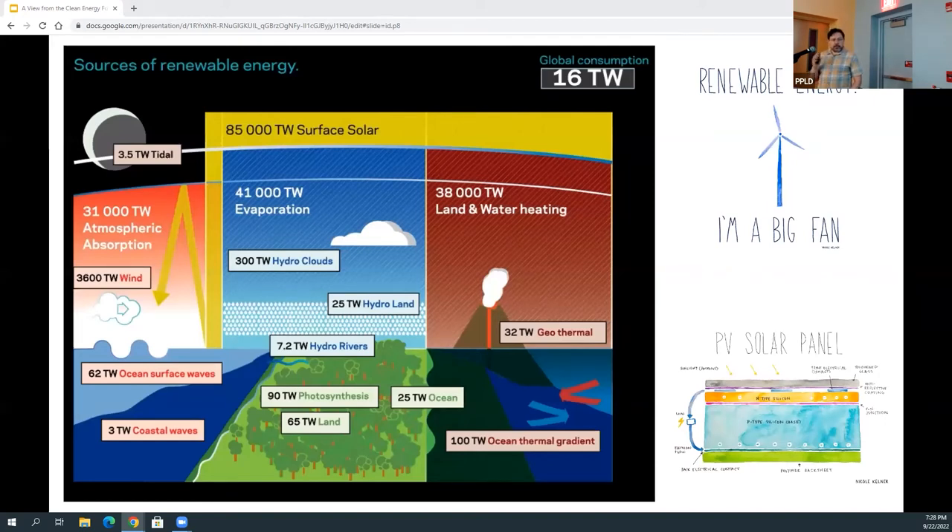Starting with electricity — just to give a sense of scale about how much energy comes into the earth every day, largely from the sun which gets converted into other things like wind. Globally, we use 16 terawatts — that's the power draw Earth needs to keep going, all countries collectively, every second. The inbound solar energy is 85,000 terawatts. A bunch of it bounces off the atmosphere, a bunch powers the water cycle, but a lot makes it all the way to the surface. There is plenty of this to tackle — we just have to be smart about it.